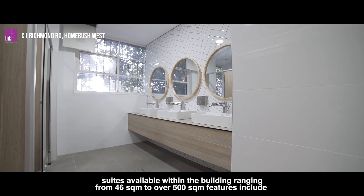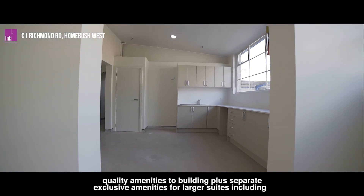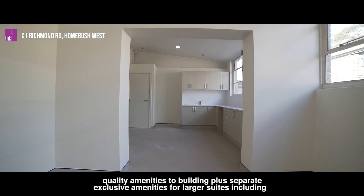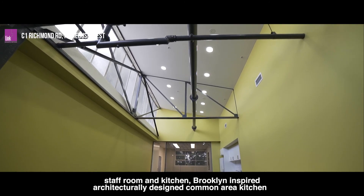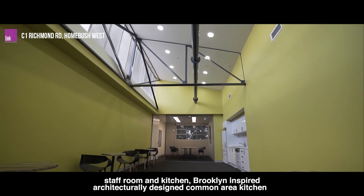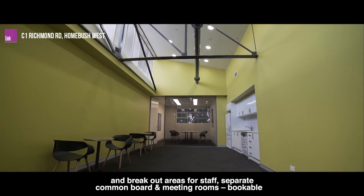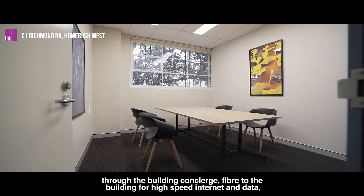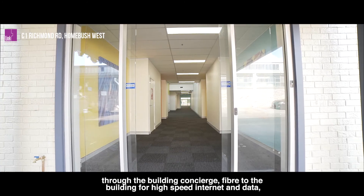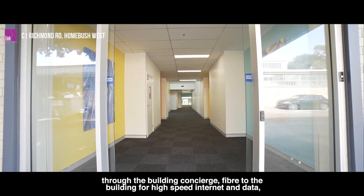Features include quality amenities plus separate exclusive amenities for larger suites including staff room and kitchen. Brooklyn inspired architecturally designed common area kitchen and breakout areas for staff. Separate common board and meeting rooms bookable through the building concierge. Fibre to the building for high speed internet and data.